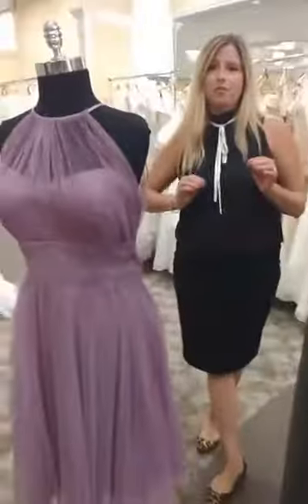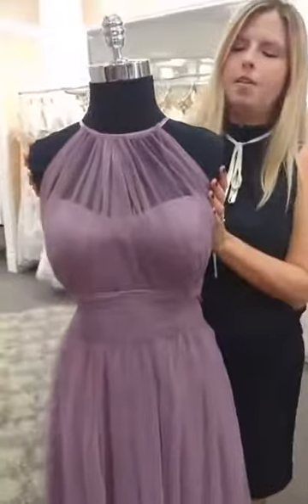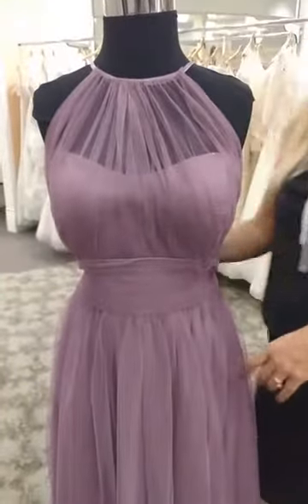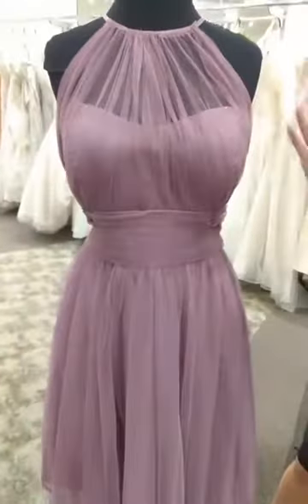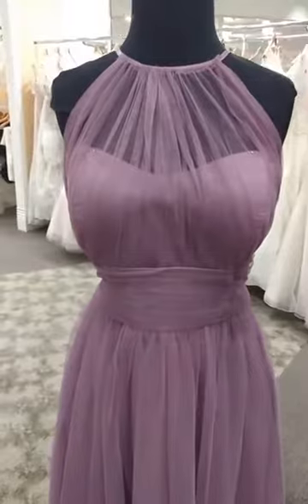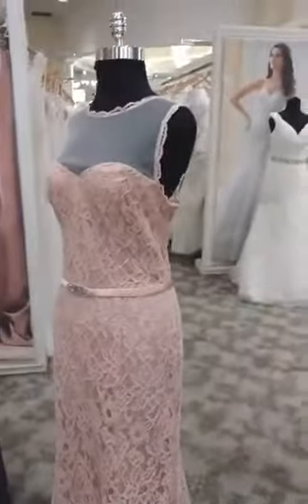Another big trend for bridesmaid dresses is the illusion neck. Here, Levkoff has really done something different by focusing on this English net material. English net is a beautiful light material — it has a little more weight to it than a chiffon or an organza, so it has a more structured look. This is in Wisteria. The lace dress was in peach — I always forget to mention that.